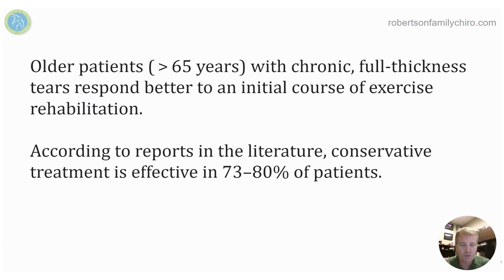What they found was that older patients, especially those older than 65 years, who had both mild, moderate, and full thickness tears did really well when they went with conservative therapy. Most — 73 to 80 percent, which is a really high amount — did well without needing surgery.